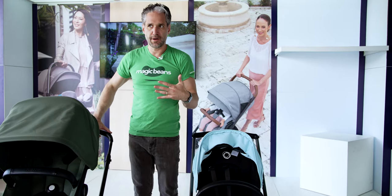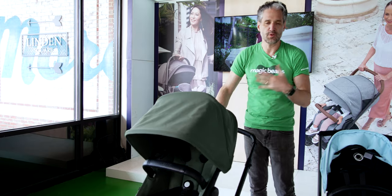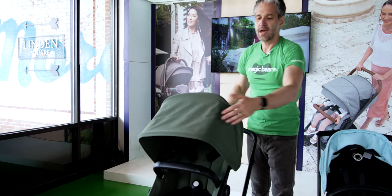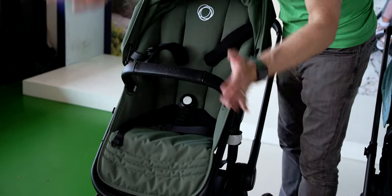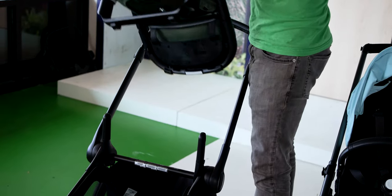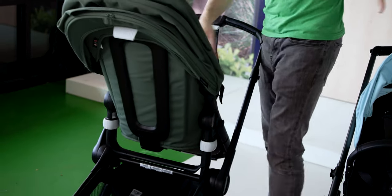The Bugaboo Fox 5 is really easy to push and really smooth because of those big wheels. The seat goes in both directions by pushing the two buttons on the side — lift, turn around, and now the baby faces you. You can get a bassinet as an accessory for the Dragonfly, which also folds down in an amazing way.